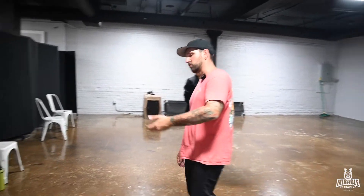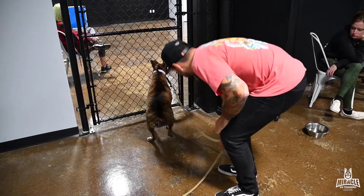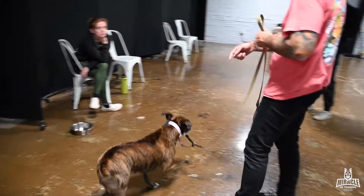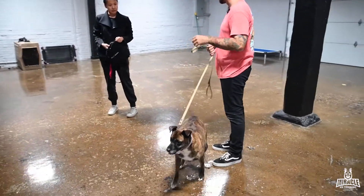I'm going to grab that leash and pull her away from that to see what she does. A lot of times that is where you'll see it really build up — when we're physically pulling them away from a trigger, that's where it goes from zero to 60.